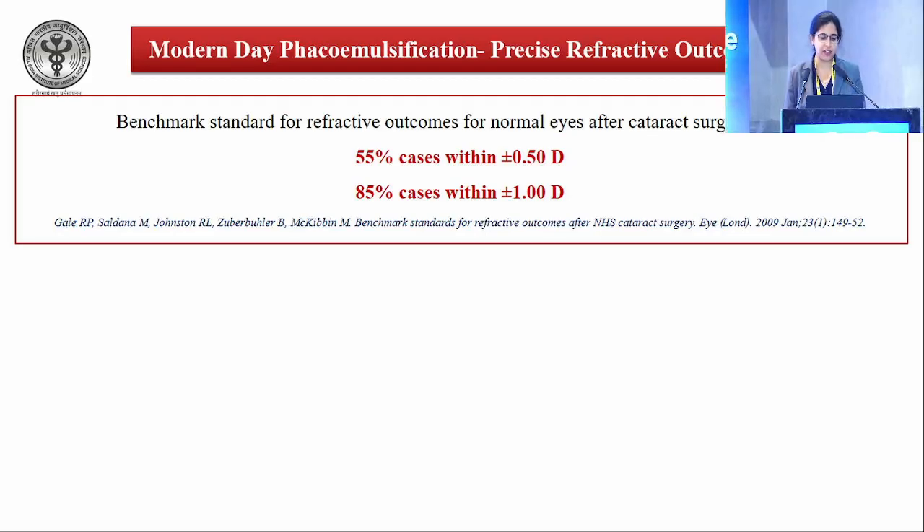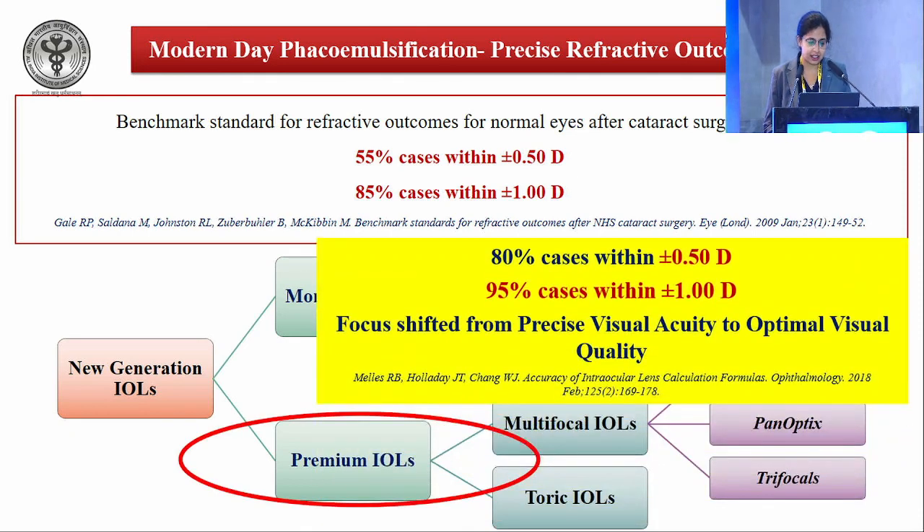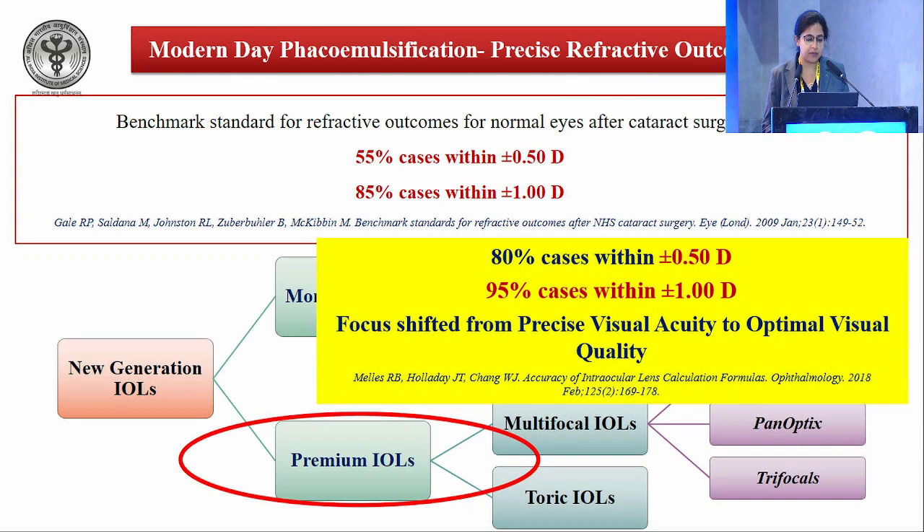The benchmark standard for refractive outcomes after cataract surgery has been that 55% of cases should be within plus or minus 0.5 diopters. With increasing IOL technology and enhanced biometry techniques, this no longer holds true. In fact, 80% of cases are now within plus or minus 0.5 diopters, and the focus is shifting from precise visual acuity to optimal visual quality as well.